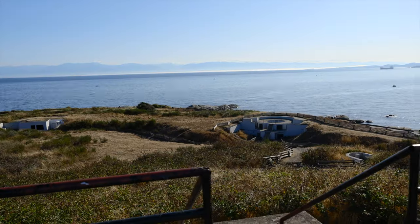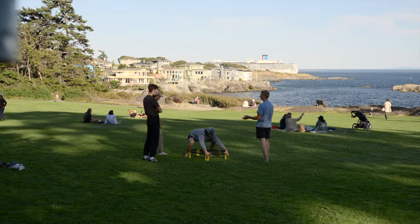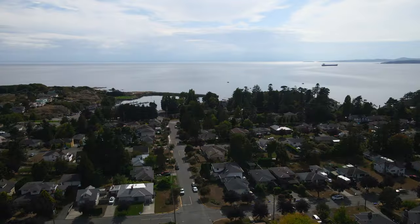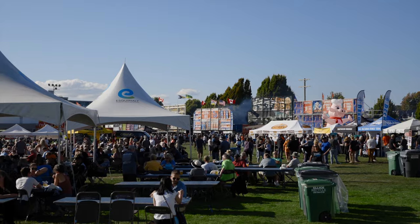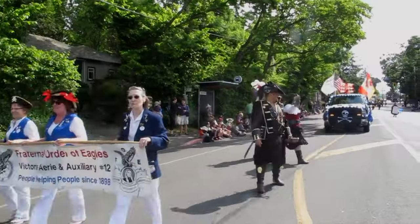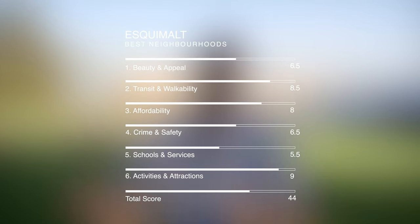Activities and attractions in Esquimalt are fantastic — some of the best parks in Greater Victoria like Esquimalt Gorge Park, Macaulay Point Park, and the natural beauty of Saxe Point Park. I also love the community events and vibrancy: Rib Fest, Jazz Fest, and Buccaneer Days. I'm proud to live here — bear in mind some of these numbers could be a little bit inflated — but I give it a nine on the activities and attraction scale, bringing us to a grand total of 44.